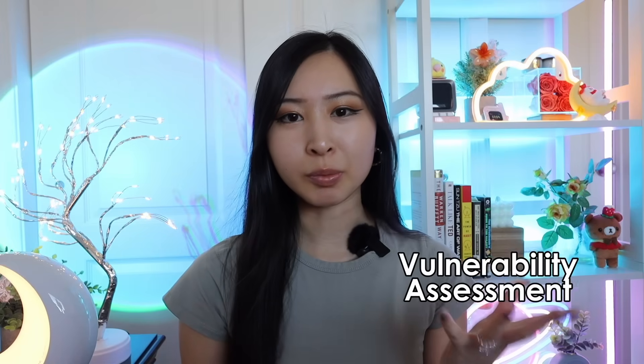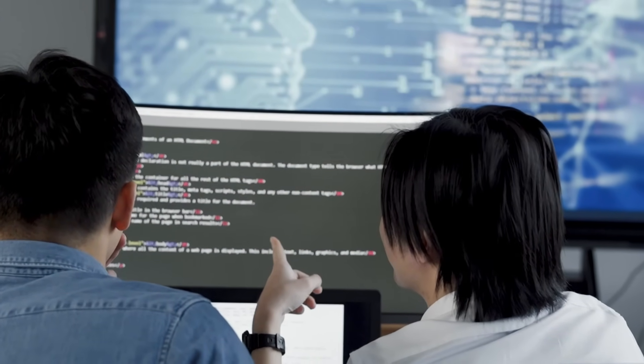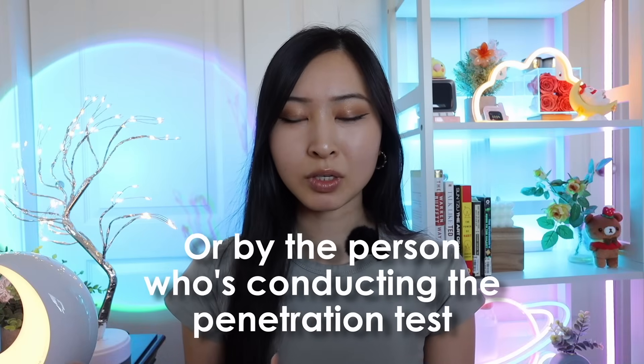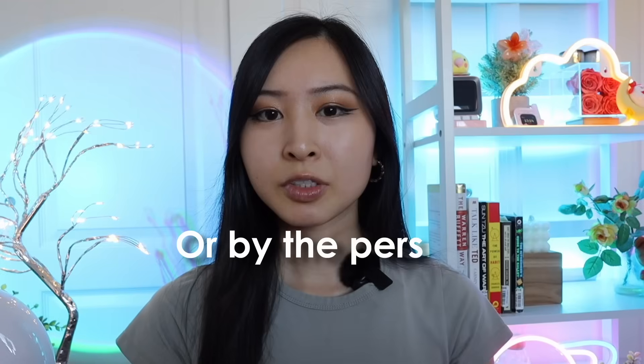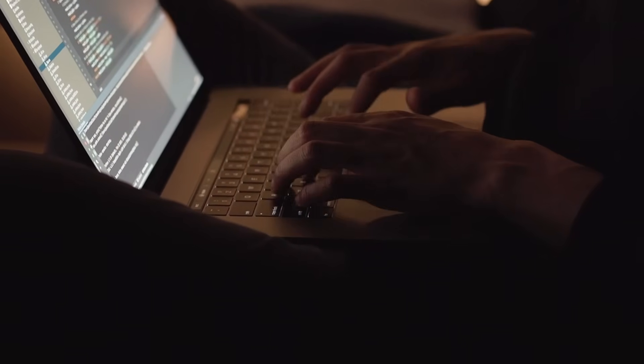What's the difference between a vulnerability assessment and a penetration test? You're basically trying to test a system, application, or network for any vulnerabilities that you can find. Once you identify those vulnerabilities, they're going to be documented either by the vulnerability scanner or by the person conducting the penetration test, to share with the relevant teams to remove or mitigate that vulnerability. The biggest difference is that a pen test will go a step further and actually exploit the found or known vulnerabilities of a system.